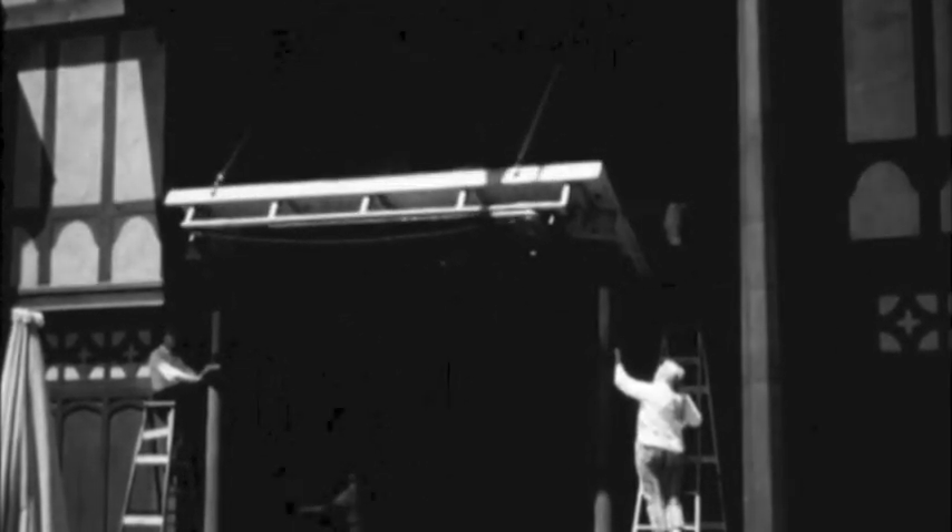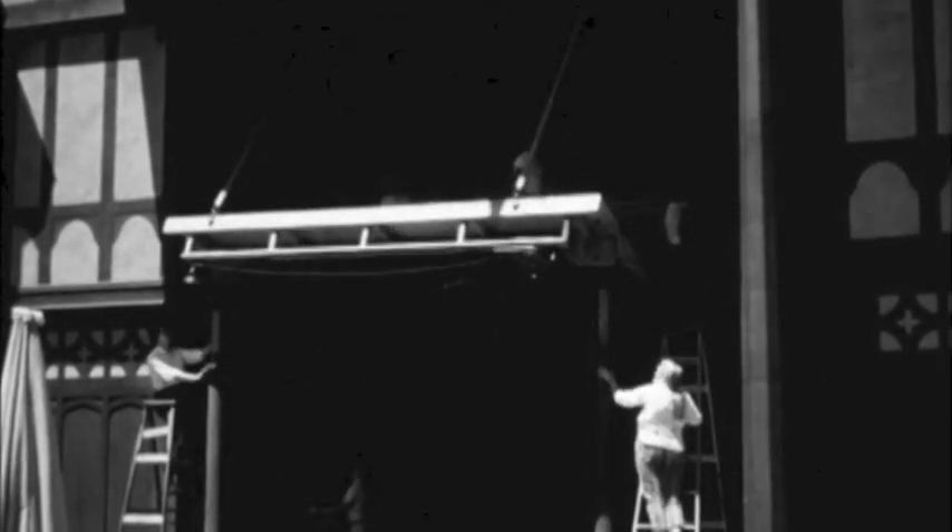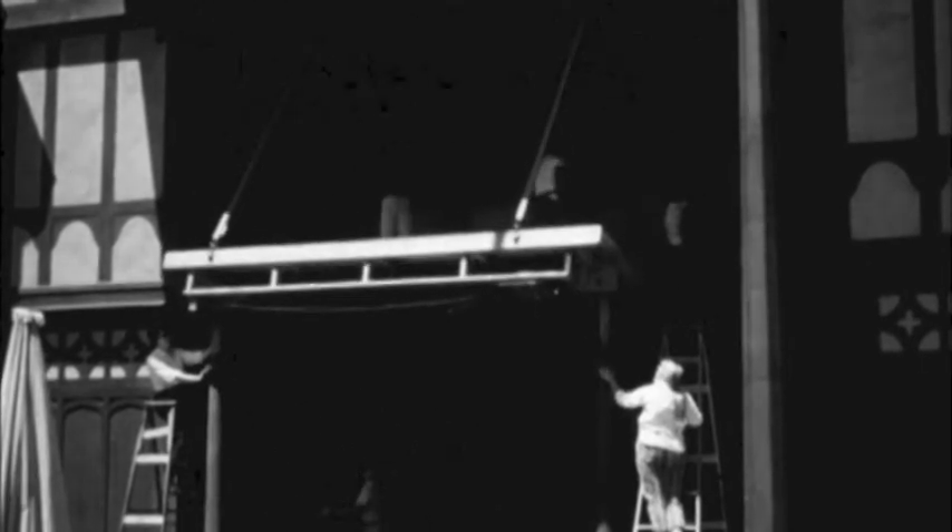Before the season opened, weeks of intense preparation occupied the 90-member company. Technical director Richard Hay, who also designed the handsome new theatre, here directs the installation of the pavilion playing area. This double-level insert stage is used in front of the theatre's facade as an additional acting space, and will be seen again this year in three of the major productions in Ashland.